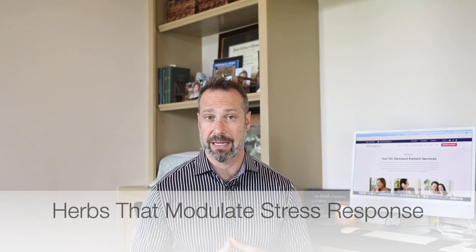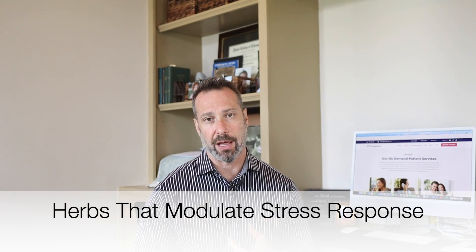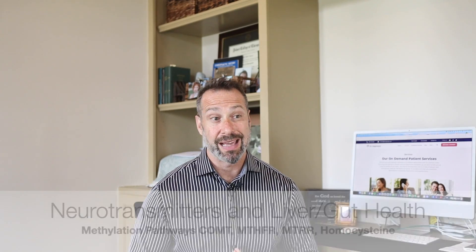How are high DHEA levels treated? That's a tough question to answer because the treatment plan is largely dependent on the root cause. But some general approaches: it might be herbs that modulate the stress response — things like ashwagandha, rhodiola, eleuthero, L-theanine, and other adrenal adaptogens. It might be nutritional support aimed at revitalizing adrenal gland function, or treatment aimed at better blood sugar control for those with insulin resistance or hypoglycemia. In some women, treatment may focus on balancing neurotransmitters and methylation pathways, improving gut health, behavioral therapy, or androgen blockers.